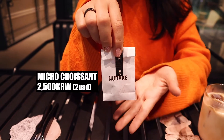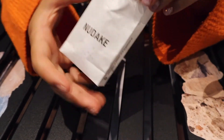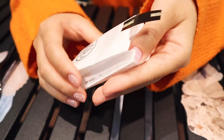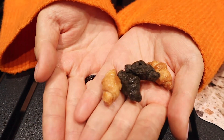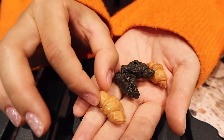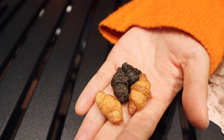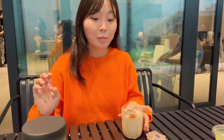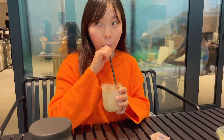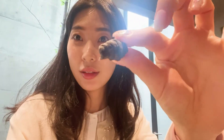And next, micro croissant — look at the tiny bag. It has 4 micro mini croissants. It's very tiny. It doesn't only look like croissant, it tastes like croissant too. Actually it was Stacey's favorite. It's gone like magic. It's very crunchy.